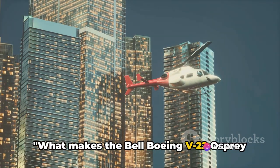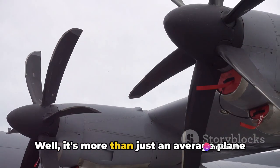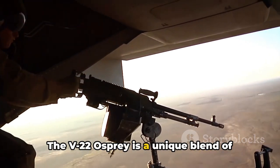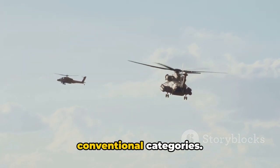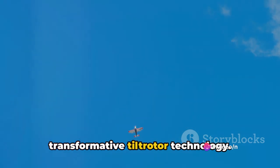What makes the Bell Boeing V-22 Osprey stand out from the crowd of aircraft? It's more than just an average plane or helicopter. The V-22 Osprey is a unique blend of both — a hybrid, if you will — that defies conventional categories. It's all made possible by its transformative tilt-rotor technology.